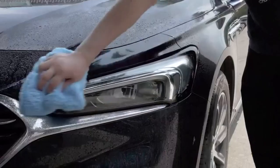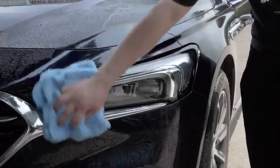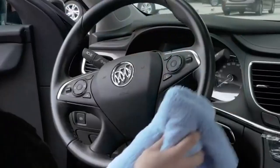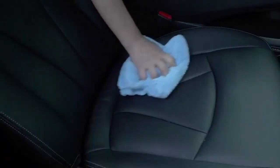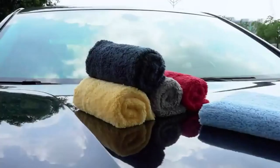Hey everyone! Welcome back to my channel, where I review the top products on Amazon, so that you can make an informed purchase decision. Today, I'm excited to share with you my top 5 picks for the best car microfiber towels on Amazon.